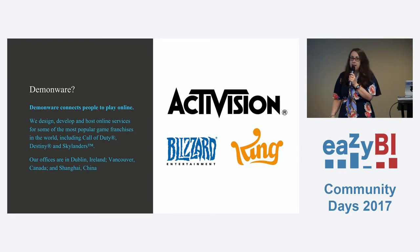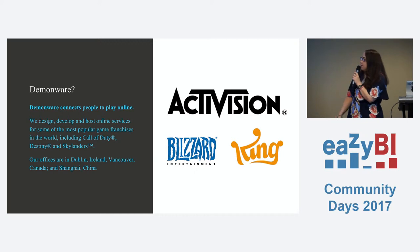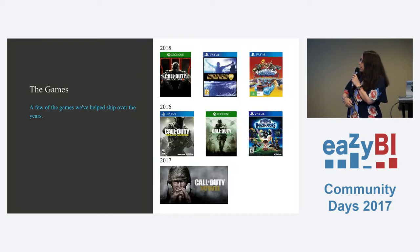Demonware has offices in Dublin, Shanghai, and Vancouver. We're a wholly owned subsidiary of Activision, which is part of the Activision Blizzard and King group. So if you've played Call of Duty, World of Warcraft, or Candy Crush on your phone, that's who we are. We mainly focus on the Call of Duty side of things — games like Call of Duty, Skylanders, and Guitar Hero back in the day. Our big one for 2017 would be the Call of Duty World War II title.